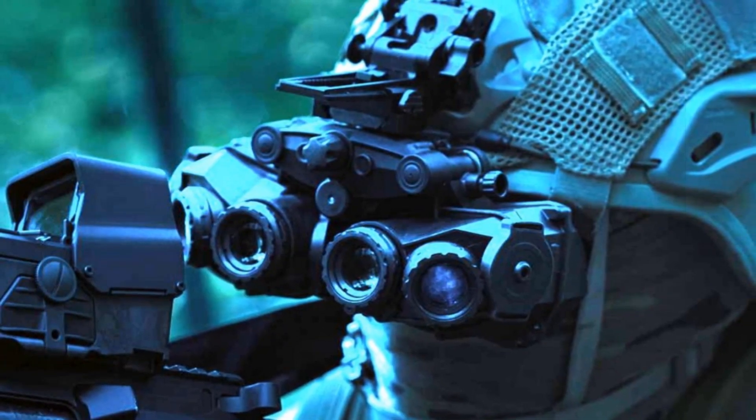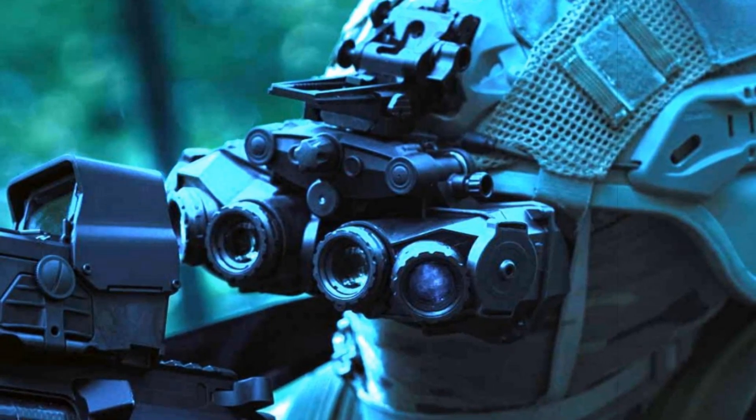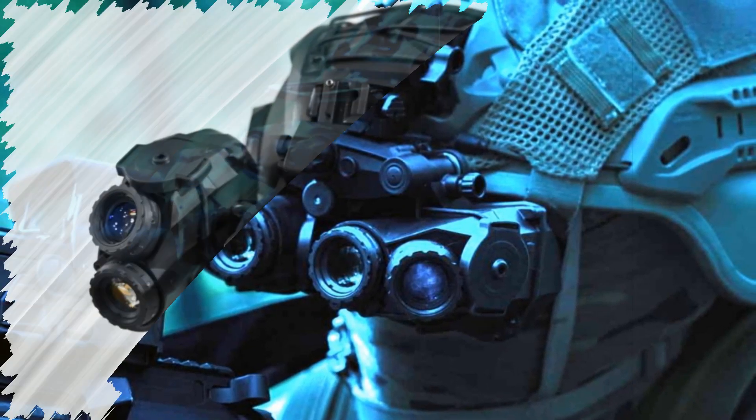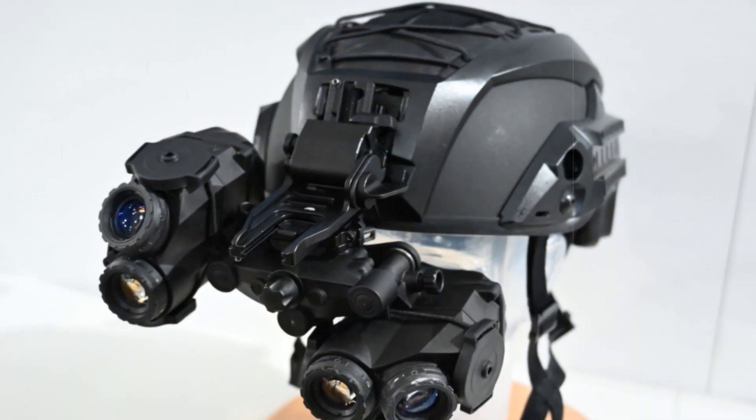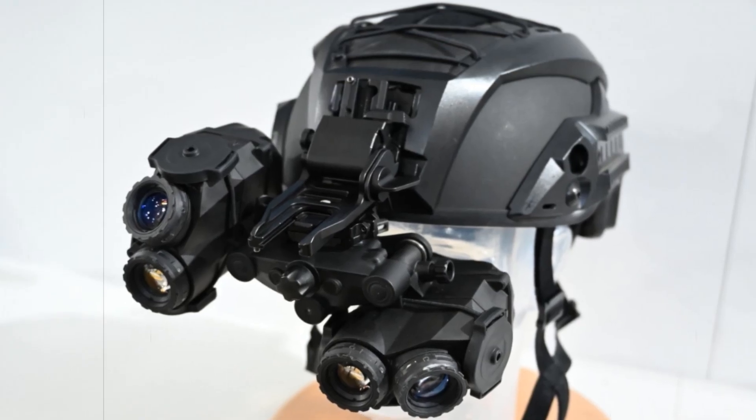Developed by VALES experts at the Dismounted Soldier Optronic Centre of Excellence, this device was fully funded by the French Defence Innovation Agency, AIDE, emphasizing France's commitment to independent and highly efficient night vision solutions without ITAR export limitations.